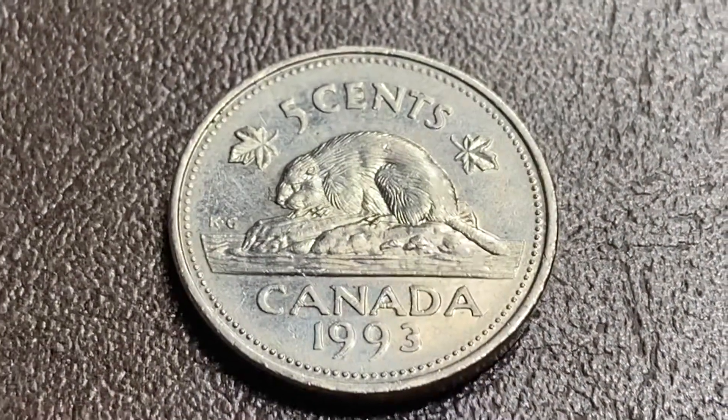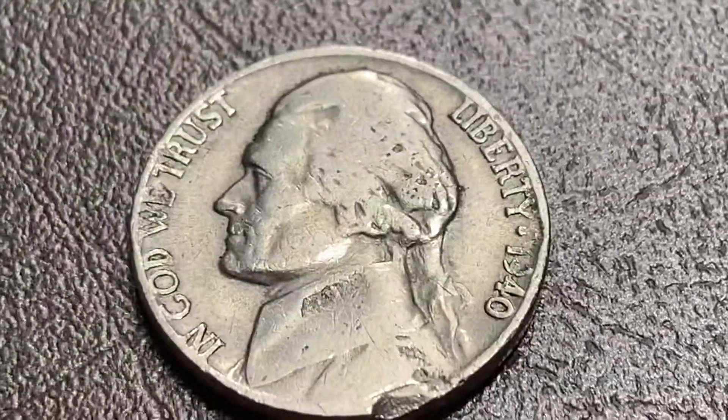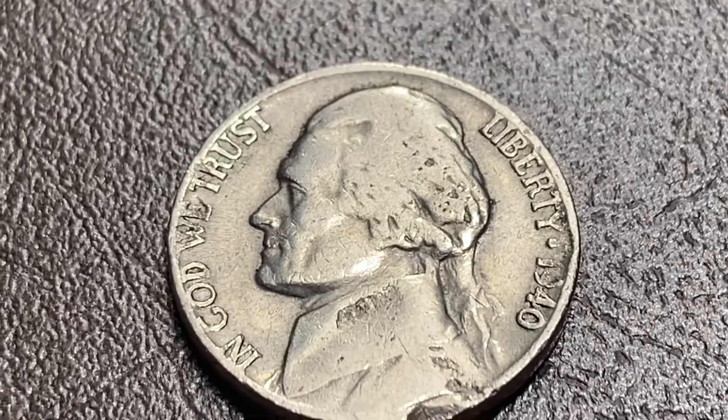Old Canada number two — 1993. And our second 1940 Philadelphia.